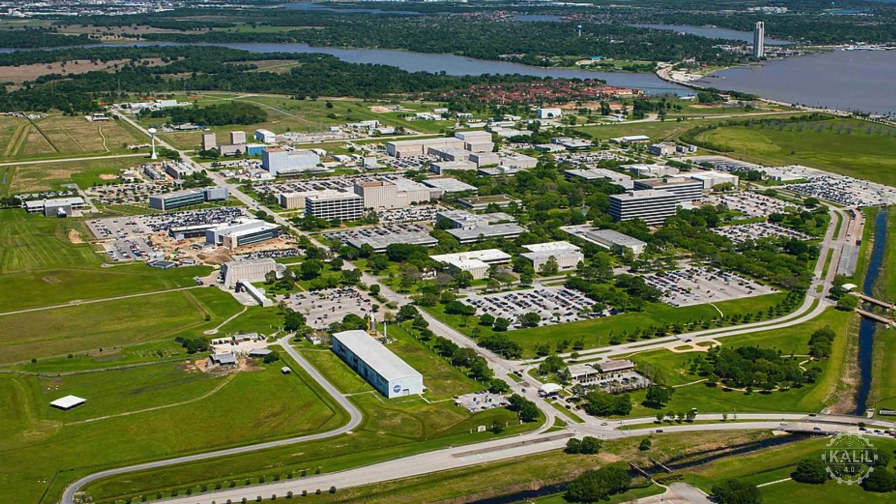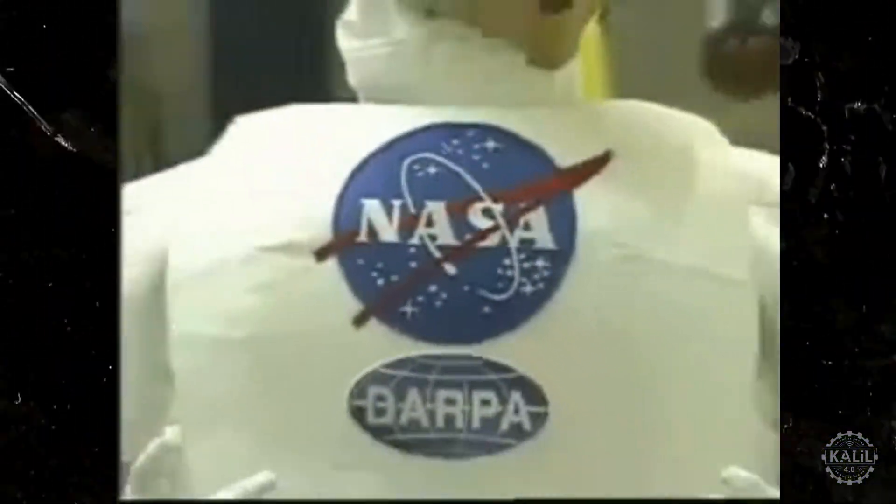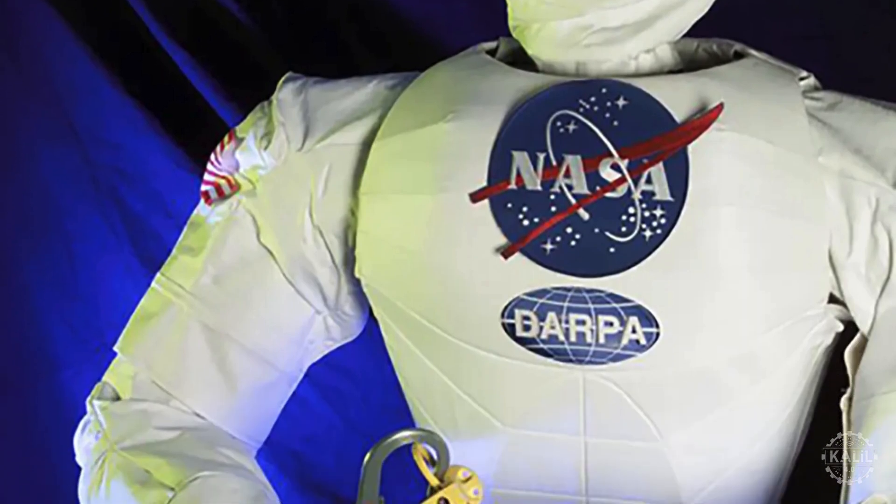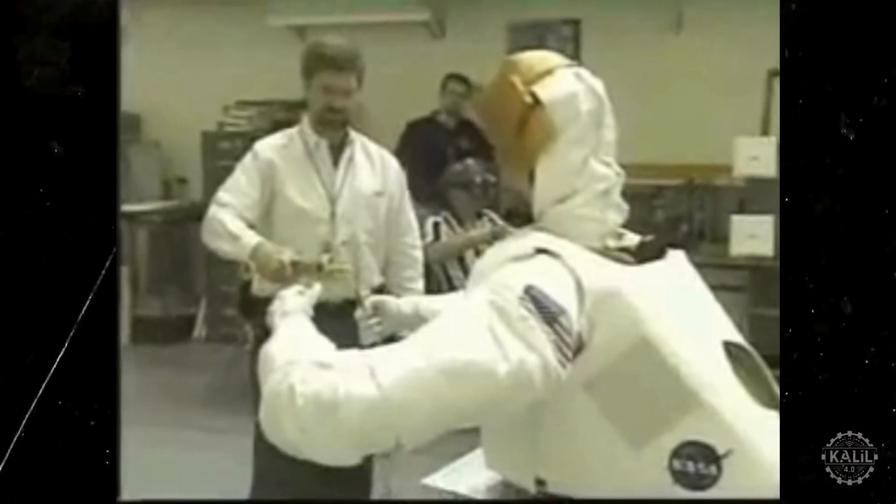NASA's Johnson Space Center developed Robonaut with DARPA in the 1990s to handle a variety of tasks during missions that were otherwise performed by human astronauts. The robot was commissioned to reduce risks to astronauts, limit mission costs, and expand the scope of space exploration activities.